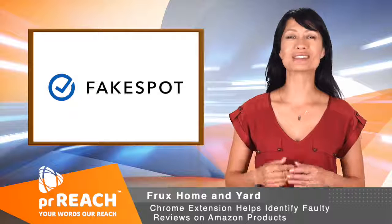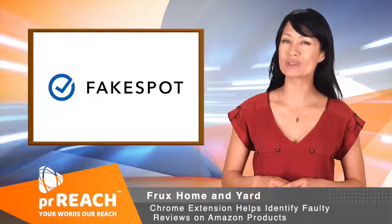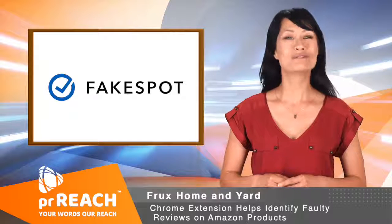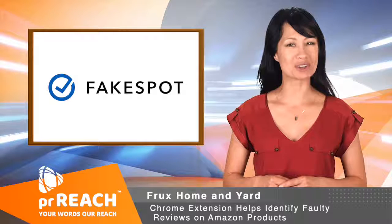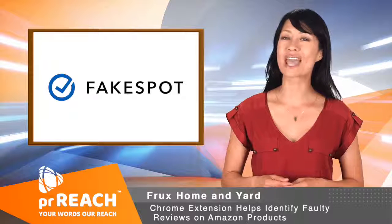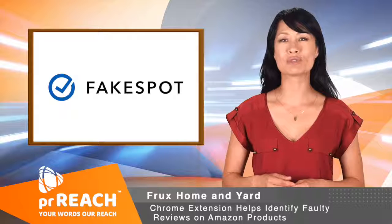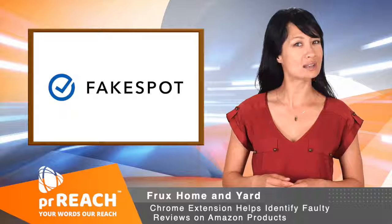A Google Chrome extension is now available for use by online shoppers to detect faulty reviews on Amazon products. FakeSpot, as the Chrome extension is called, uses natural language processing and artificial intelligence to analyze a product's reviews and determine what percentage of those reviews can be trusted and those that are not.